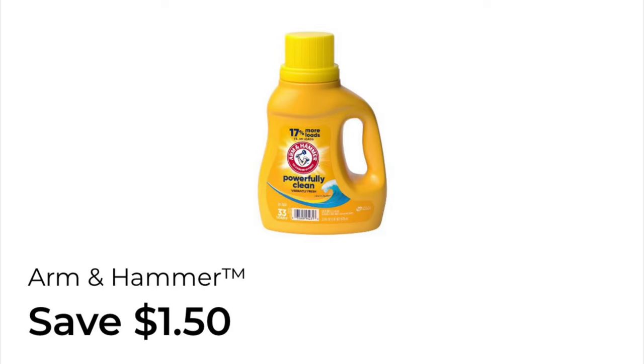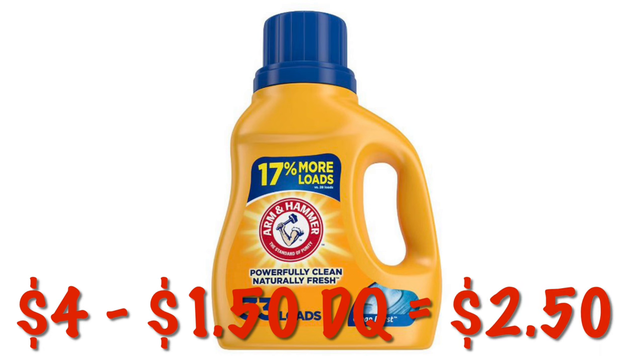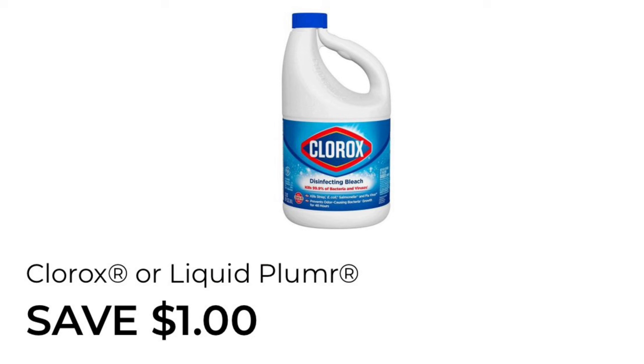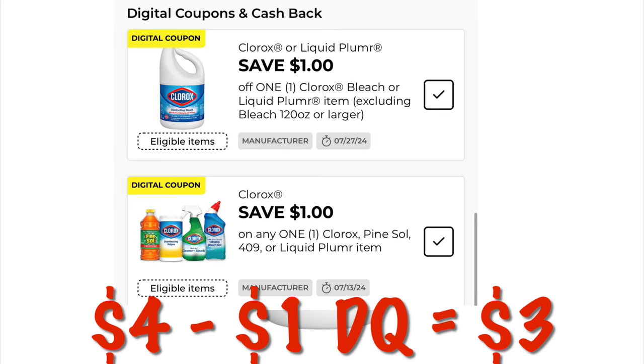We've got $1.50 off of Arm & Hammer laundry detergent. You can grab the 33-load Arm & Hammer detergent for $4.00, and after that $1.50 digital, we will pay $2.50. We've also got $1.00 off of Clorox bleach. You can grab this bottle of Clorox for $4.00, and after that $1.00 digital, we will pay $3.00. We've actually got two digitals that attach to this, so just know that.